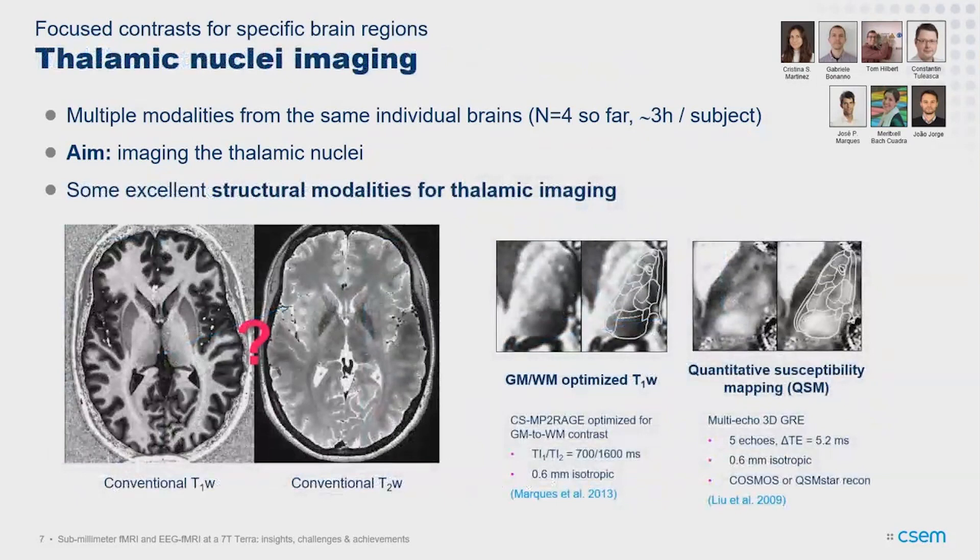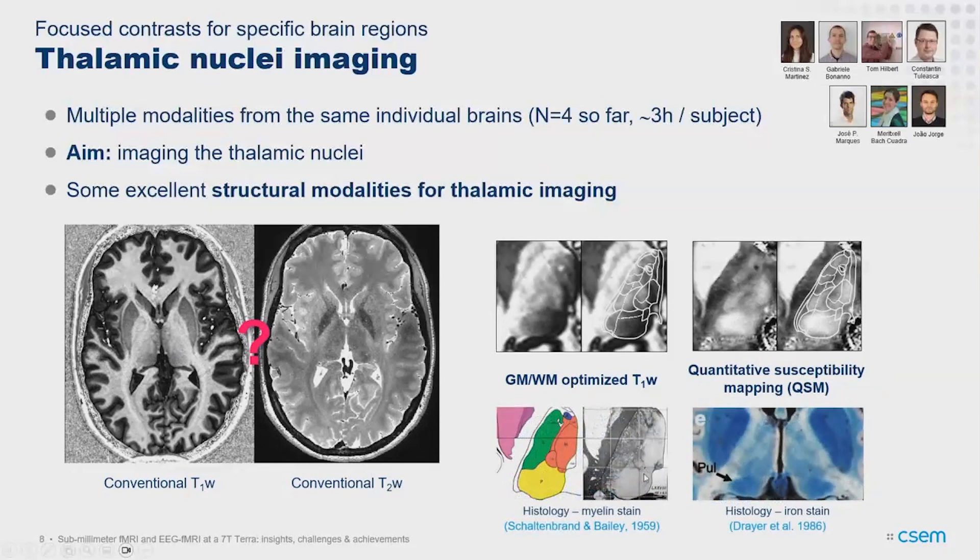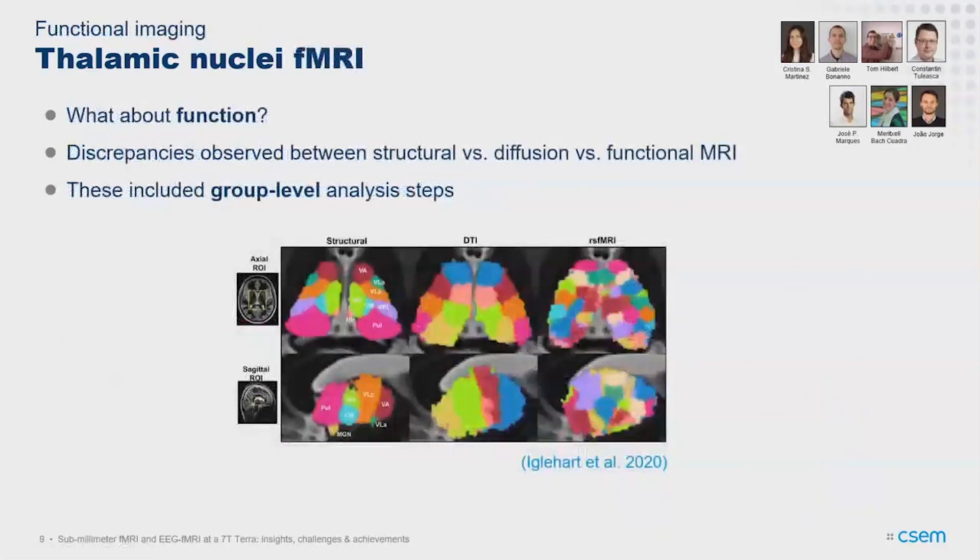For the thalamus, we found what we call focused contrasts — work done in collaboration with Tom, Maddie and Constantin from the CHUV, and Joseph from the Netherlands. We found better modalities to look at thalamic nuclei: an optimized version of quantitative T1-weighted and QSM where you can start to see these nuclei inside the thalamus, whereas conventional contrasts show very little. The contrast likely comes from myelin for T1 — comparing to histological data from the literature — and probably iron for QSM.